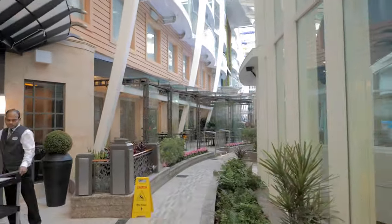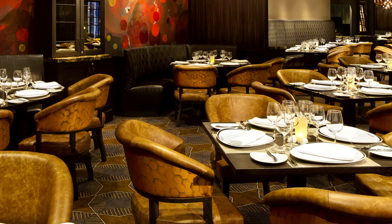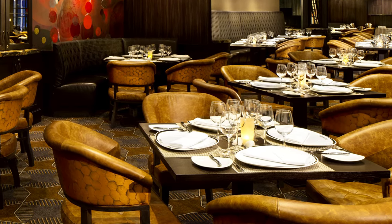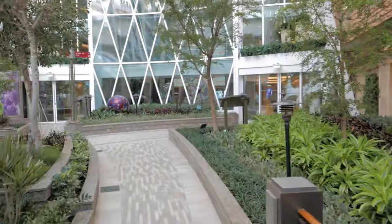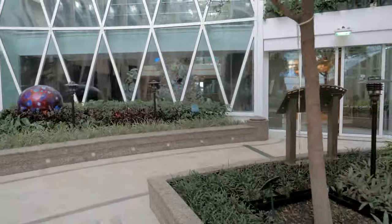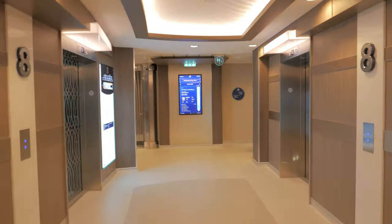Just across the way you'll find Chops Grille, which is my personal favorite. It's where you can dine on premium cuts of beef like filet mignon and New York strip steak. They also offer classics like grilled lamb chops, lobster bisque, and creamed spinach, plus a great variety of seafood and vegetarian options too.